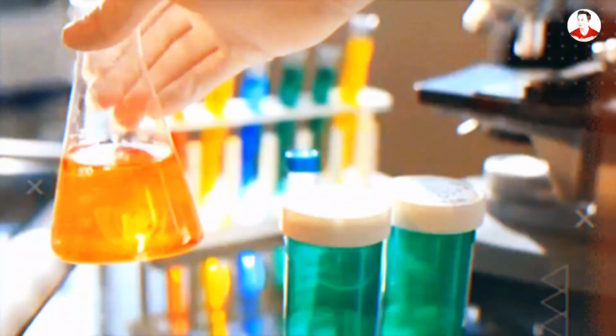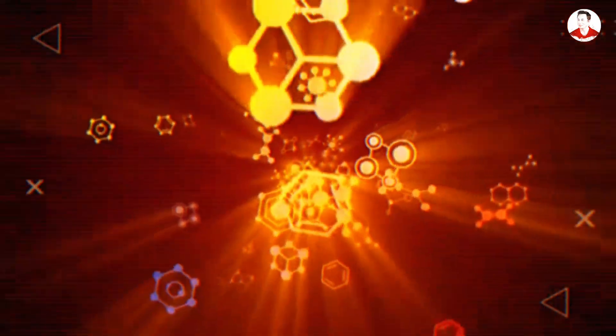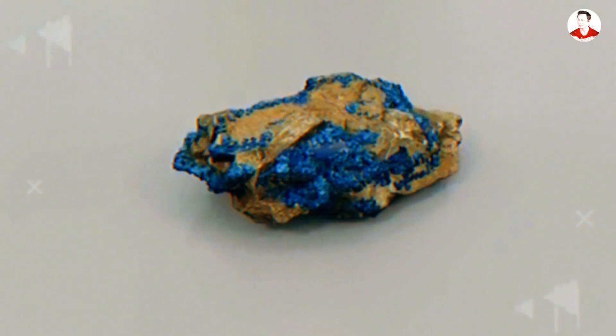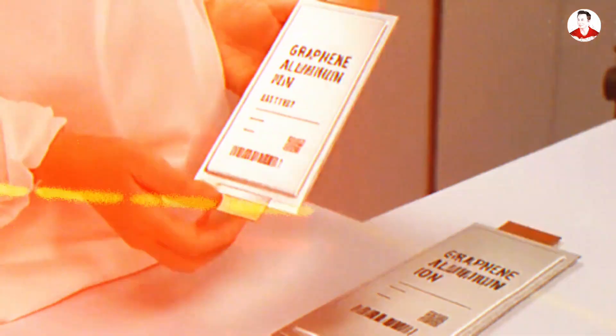One of the biggest advantages of aluminum ion chemistry is its independence from critical minerals. Unlike lithium ion cells that rely on expensive and supply-constrained materials such as cobalt, nickel, and manganese, aluminum ion batteries eliminate those requirements completely. Cobalt prices have fluctuated between $30,000 and $80,000 per metric ton over the past five years due to geopolitical instability and unethical mining practices in countries like the Democratic Republic of Congo. Aluminum, by contrast, trades around $2,200 per metric ton and is mined in over 40 countries, with the top three producers being China, India, and Australia — allowing for a far more scalable and ethical supply chain.